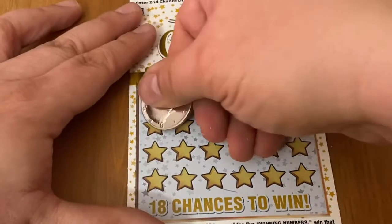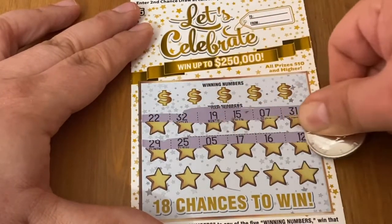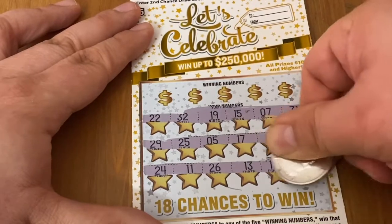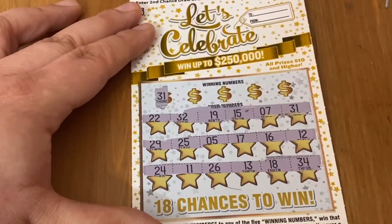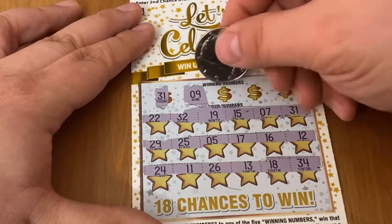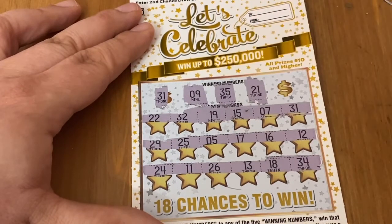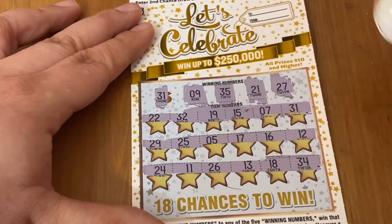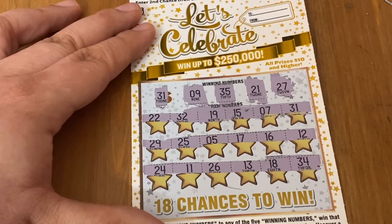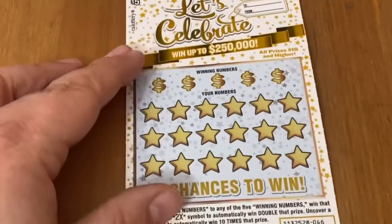Ticket 45, let's see what you got. Come on — symbol, multiply, money bag. All numbers. How about a match? 31 — yeah, we got a match! Number 9, no. 35 is a no. 21, nope. And 27 is a no, but we did get the matching 31. What did we get on this one? 10 bucks! We're up to 30 out of the 100 so far. We're doing pretty good on these $5 tickets — not bad at all.